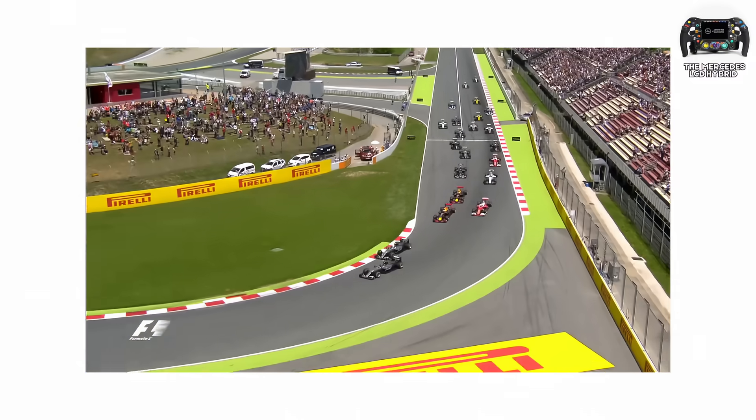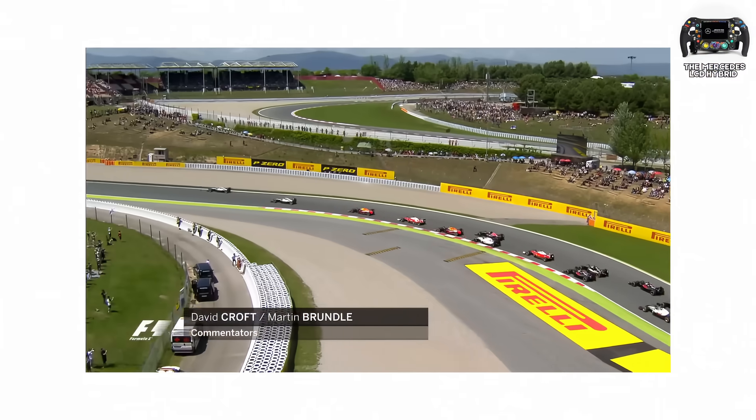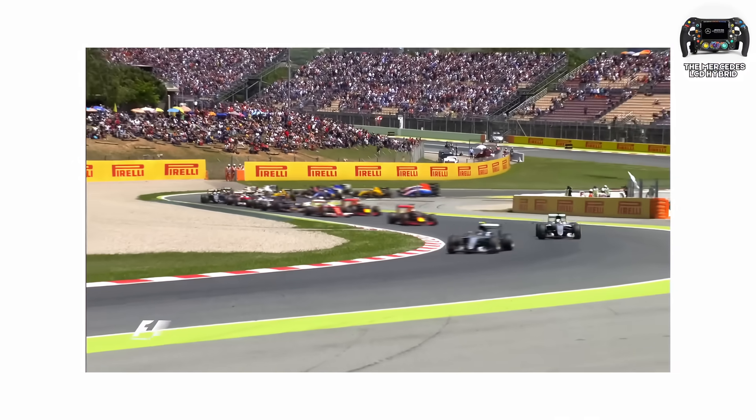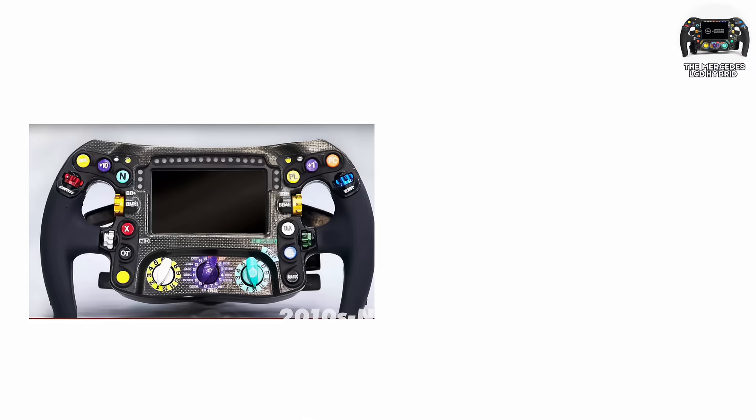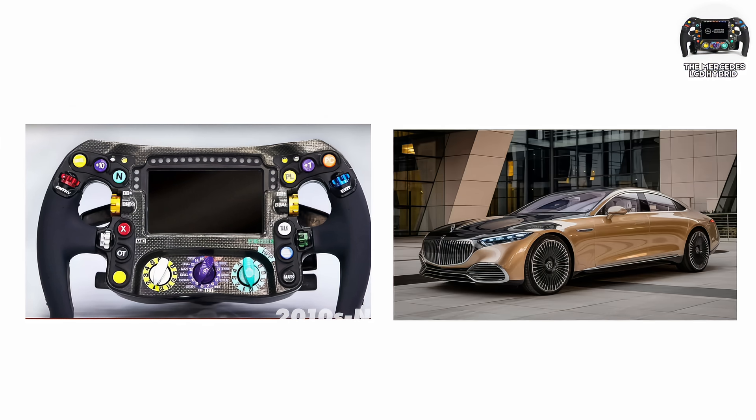By 2016, the Mercedes wheel had become the gold standard for the hybrid era, both technically and ergonomically. It was light, durable, and astonishingly complex — costing as much as a luxury car, yet each one was hand-built and tailored for its driver's preferences down to millimeter precision.